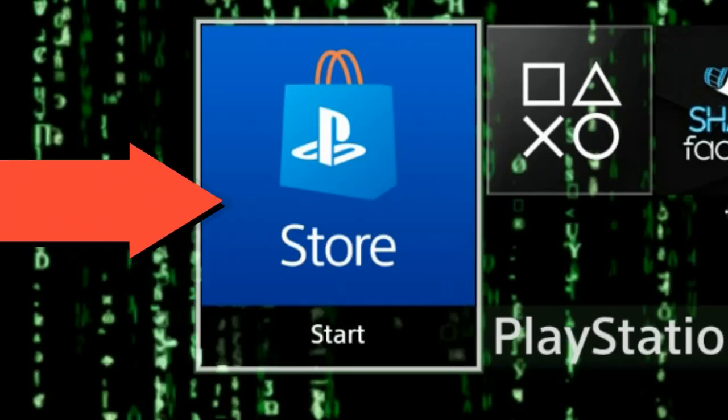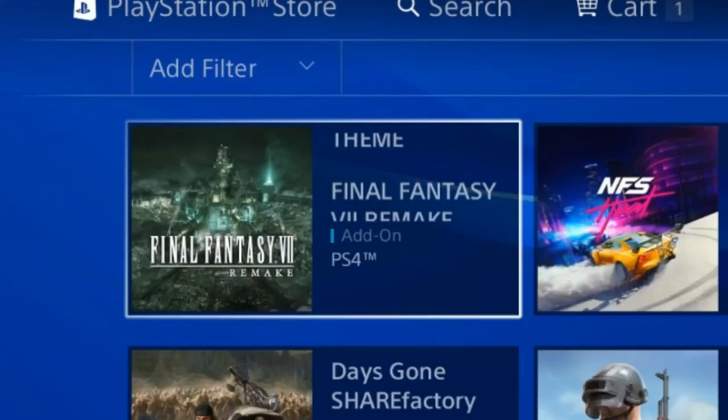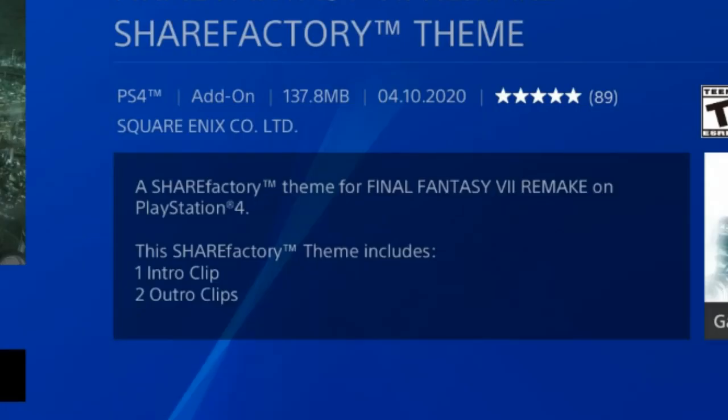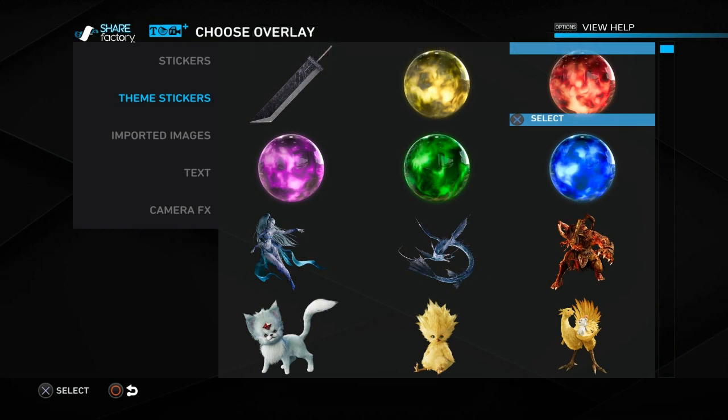So when you come to the PlayStation Store you're gonna go into ShareFactory and try to download some themes. As you can see, Final Fantasy 7 Remake got some cool themes, plus we're also getting one intro clip and two outro clips. That's awesome guys.